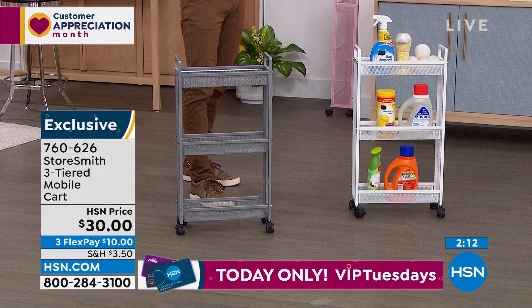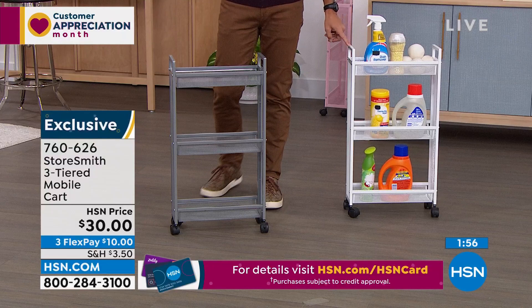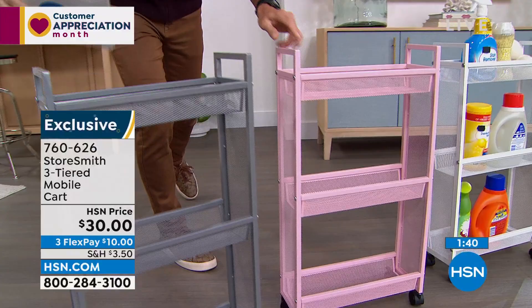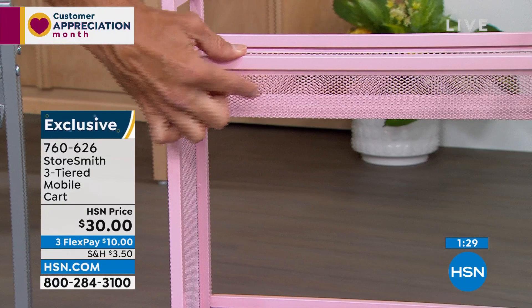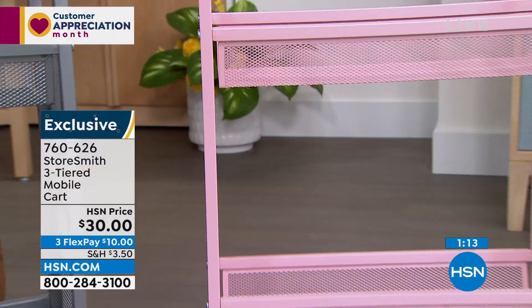That's Storesmith again — based on what customers say they need and want. I need to give an update because these are moving very quickly at thirty dollars. The white is our most popular and most limited. The gray is catching up quickly, but I've got to give love to the blush too. Look at that cute blush — look at that great shot of the mesh. You can see what's inside, and nothing is going to fall through. This would look great in a powder room. It's thirty dollars today — three flexible payments of only ten dollars.